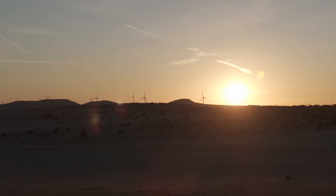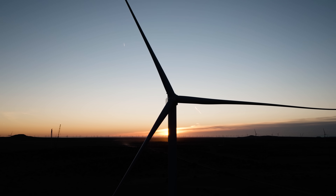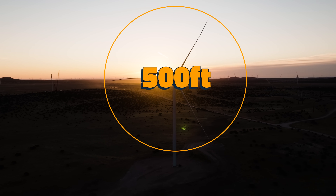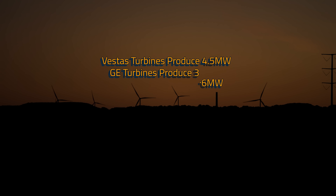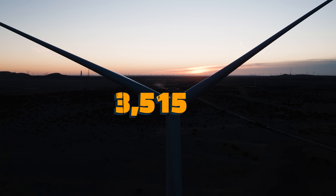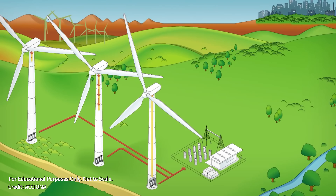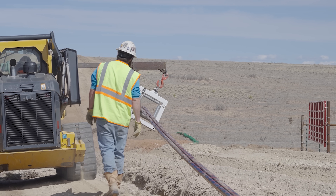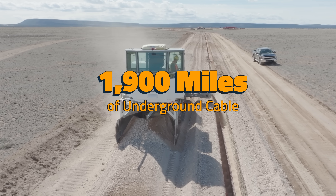Let's start where the power begins, at each wind turbine located throughout the enormous SunZia project in central New Mexico. Produced by Vestas and GE Vernova, they feature three enormous blades creating a diameter of over 500 feet. Vestas turbines produce 4.5 megawatts of power, while GE turbines produce 3.6 megawatts of power, for a total of 3,515 megawatts of power across the development. The power from the generator up top travels down the base and into the collection infrastructure. Collections are the cables connecting each turbine, allowing the farm to consolidate the energy. Over the project area, Blattner will bury 1,900 miles of underground cable connecting all of the dots.